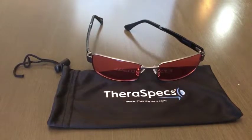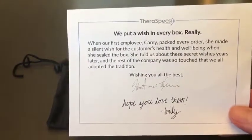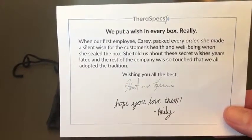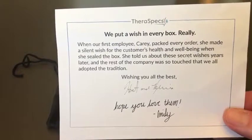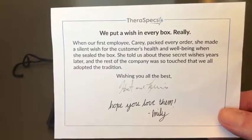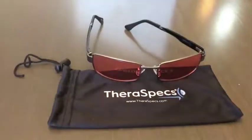They put this really cool package insert that basically says for every pair of Theraspex that they pack up and ship via Amazon, they put a little silent wish in it, wishing that I continue to have good health — and you know, when we're dealing with migraines and so forth. That's a super classy touch.